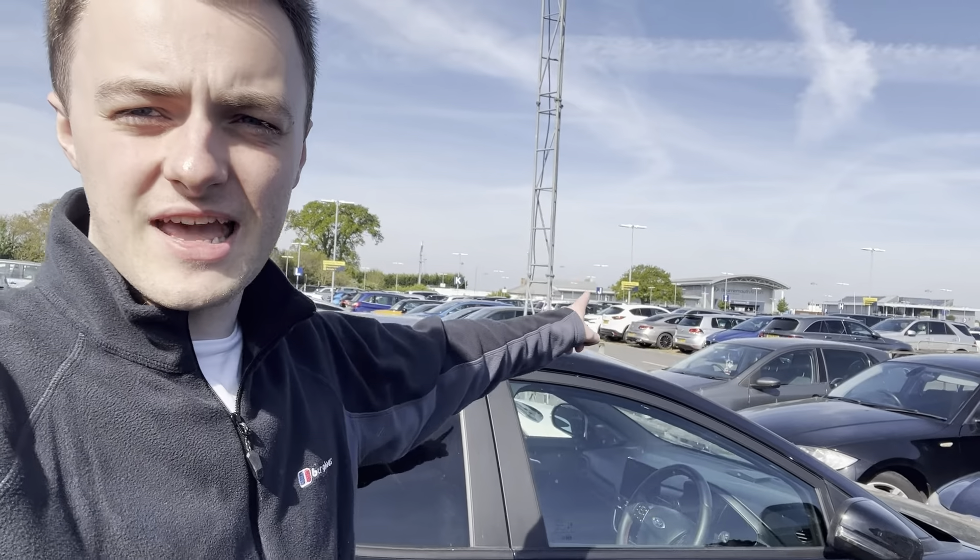It's 9am on Saturday the 30th of April and today we're off for a trip. First things first, we need to head to the airport. After a quick drive we've made it to the airport and it's just a short walk to the terminal over there.